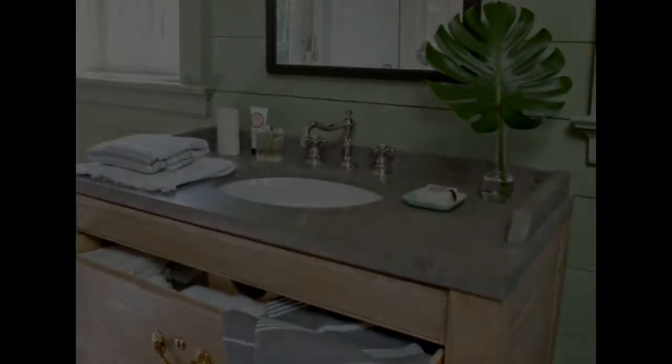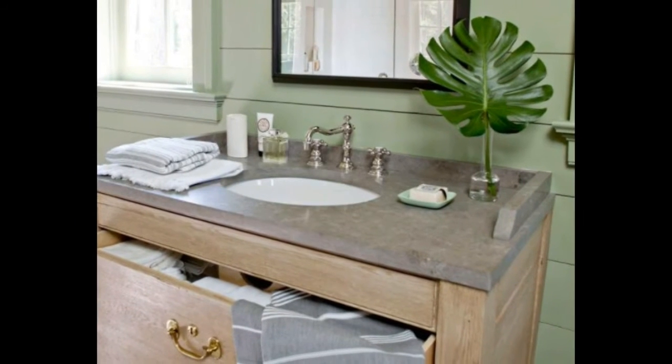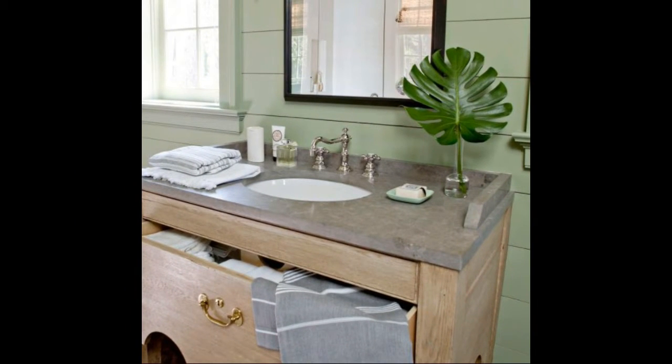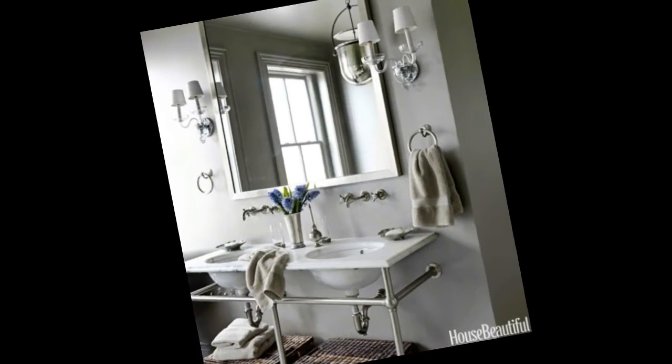Try a trendy oval sink in a Lake Martin, Alabama lake house bathroom designed by Bill Ingram. An oval-shaped sink by Toto is softer, more like a bowl, and gives you more counter space. I love this washstand from Waterworks because I can hang wet towels without having to have towel bars everywhere.